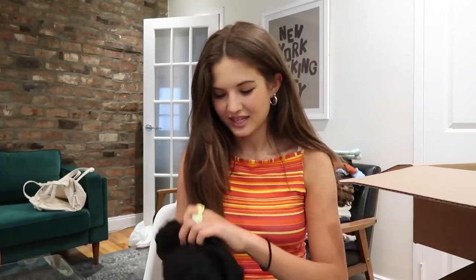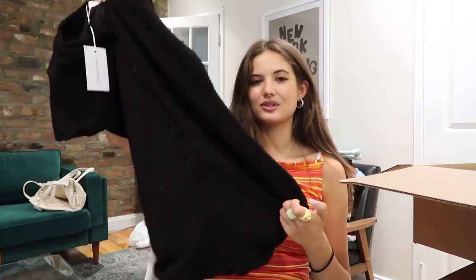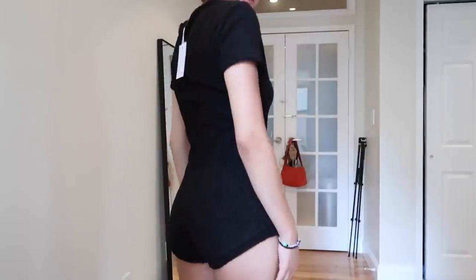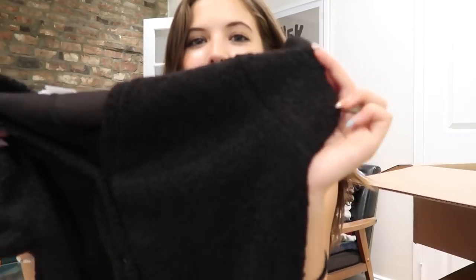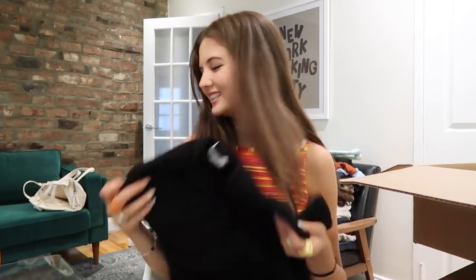Last few things from Revolve — this is a furry, fuzzy little playsuit romper from Lovers and Friends LA. Little buttons all the way down, and it's kind of furry like a bear. This is gonna be so cute, I love it.